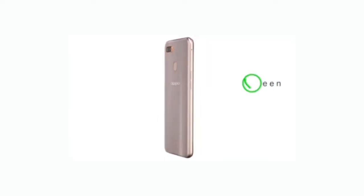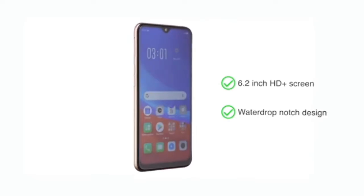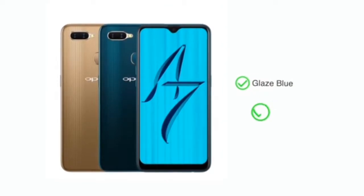The OPPO A7 has a 6.2-inch HD Plus screen with a water drop notch design for an immersive viewing experience. The phone is available in two color options: glazed blue and glaring gold.